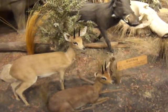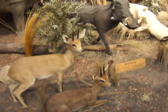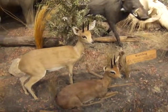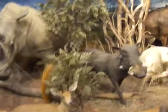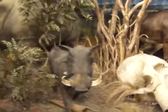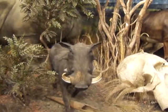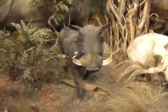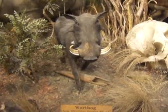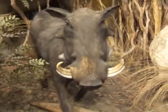This steenbok has an average height of 20 to 21 inches and weighs about 20 to 25 pounds — isn't that kind of cute? And right here you have the warthog. He's about 25 to 31 inches tall and they weigh from 110 to 250 pounds, so they can get a pretty good size.